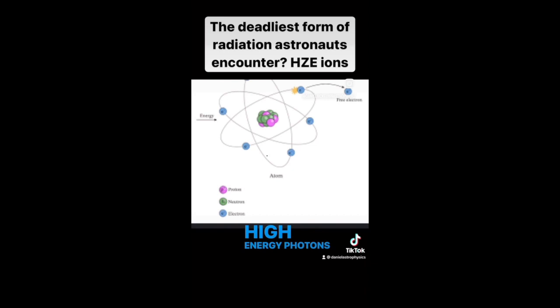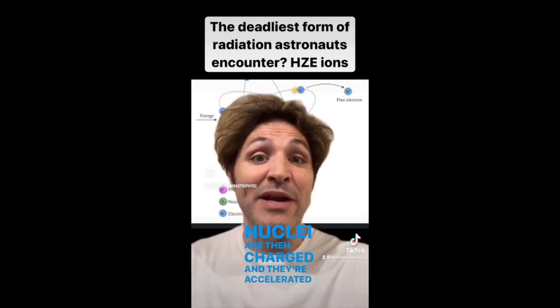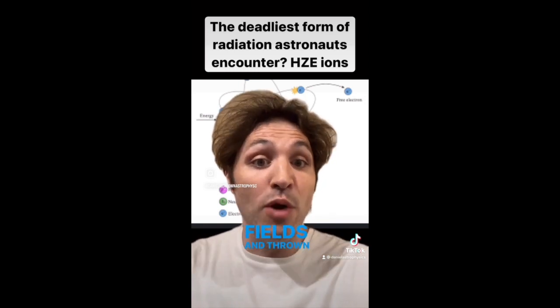High-energy photons knock electrons away from neutral atoms and ionize them, leaving only the nuclei remaining. These nuclei are then charged, and they're accelerated by magnetic fields and thrown towards Earth.